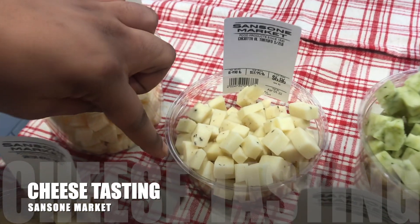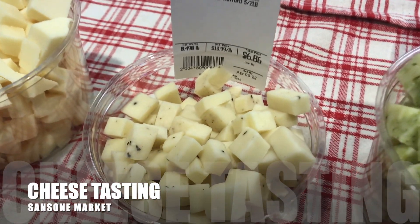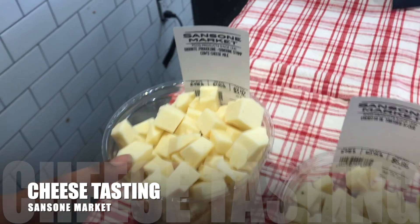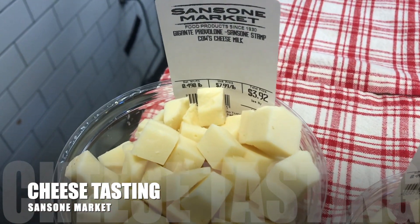Then you have a sheep's milk with truffles from Italy — nice and creamy. And you have the Sansom provolone, cow's milk.